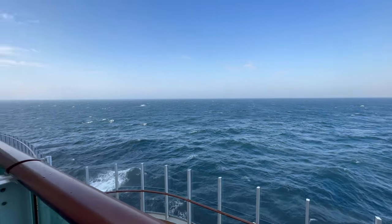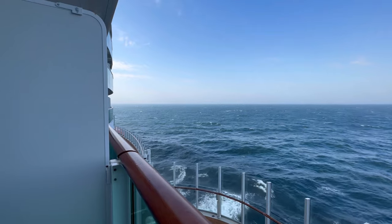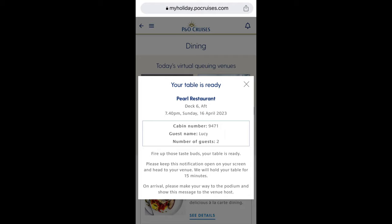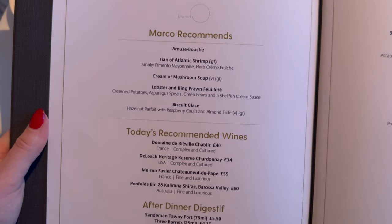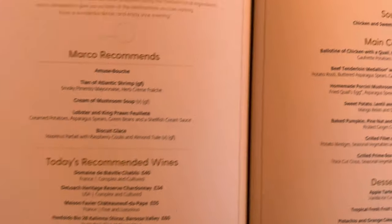We both really enjoyed the game show. Just watching the waves go by, chilling out and probably having a little nap. It was then time to get ready for Celebration Night and we ate in one of the main dining rooms. We booked it through the virtual queue and it took no more than five minutes for our table to be ready. Because it's Celebration Night you get a five course dinner instead of the normal three.